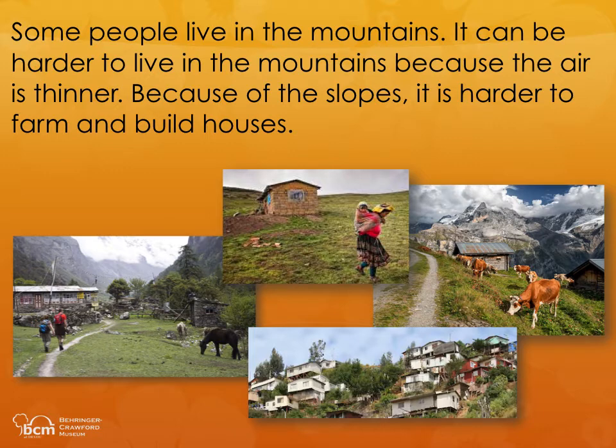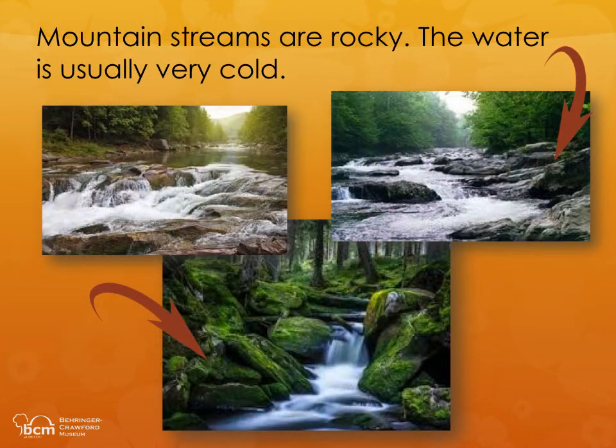Some people live in the mountains. It can be harder to live in the mountains because the air is thinner. Because of the slopes, it is harder to farm and build houses. Mountain streams are rocky. The water is usually very cold.